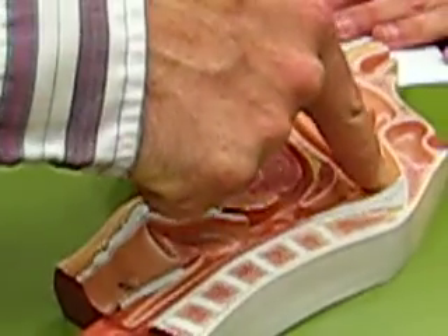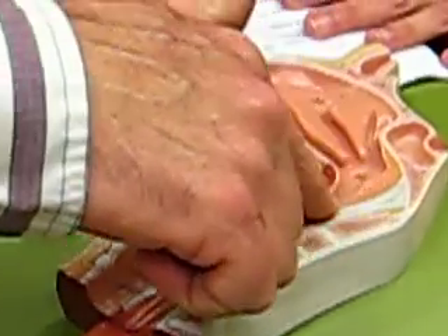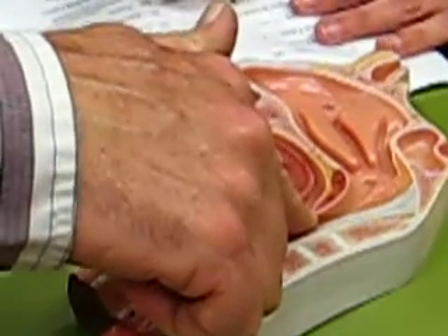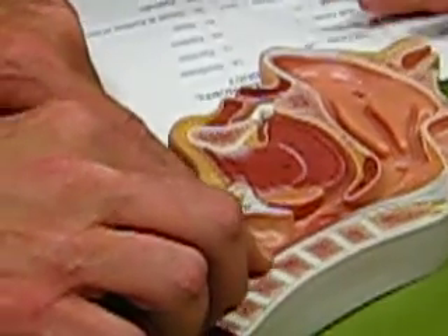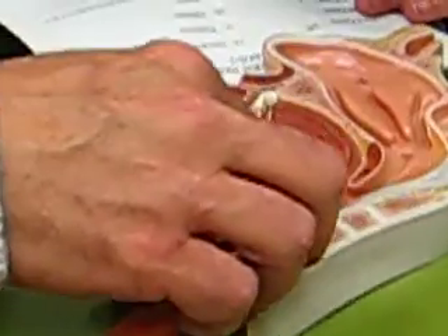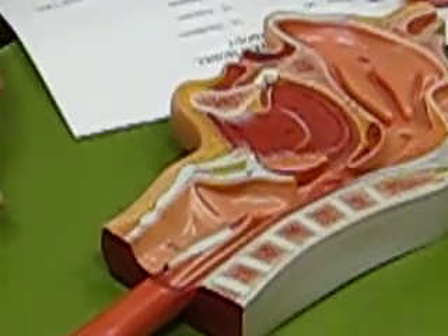The next thing on there is a tube that goes from the back of the nasal cavity, behind the oral cavity, and then ends up right down in here where it looks like it splits. This tube is your pharynx — that's your throat.